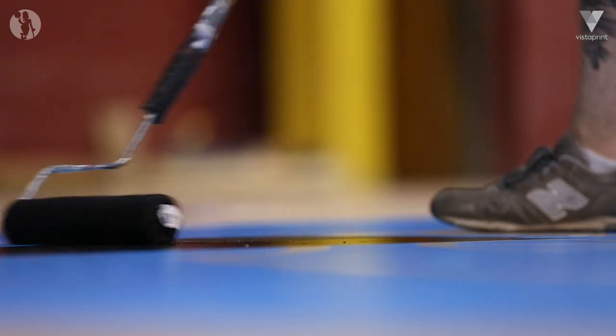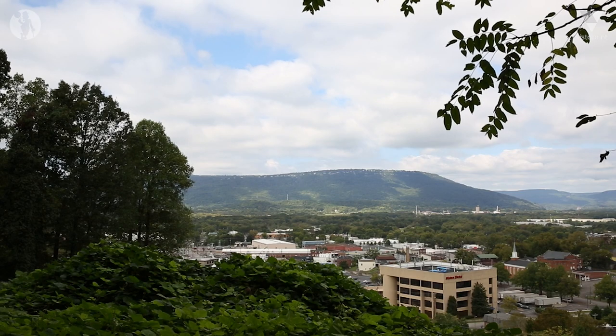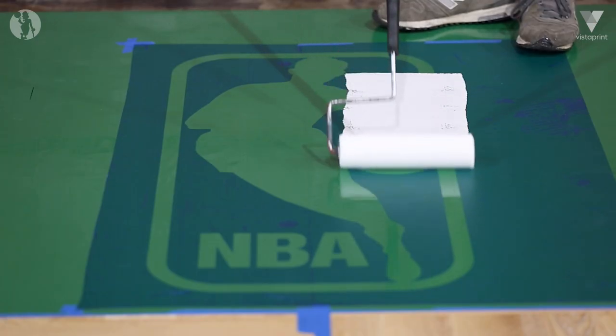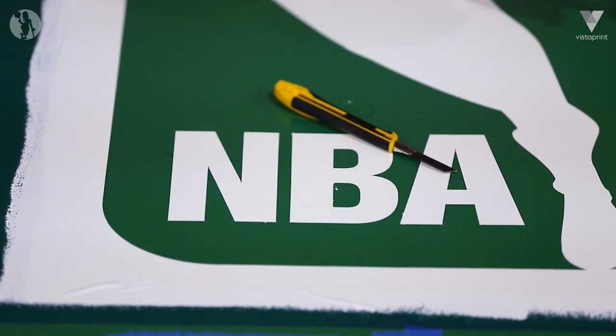I'm John Prater, president of Prater's Flooring. We design, paint, and finish portable basketball courts that go into arenas around the country and around the world. We're based in Chattanooga, Tennessee. My wife and I started the company in 2002. We've provided courts for the NCAA Final Four, NBA All-Star Game, and a number of NBA teams. As a company that provides basketball courts, there is no other floor that has a higher profile than the Boston Celtics.